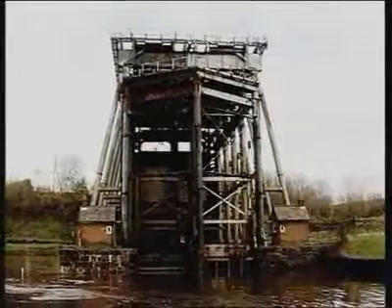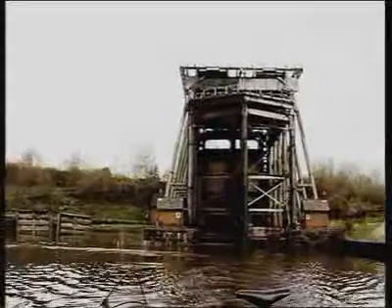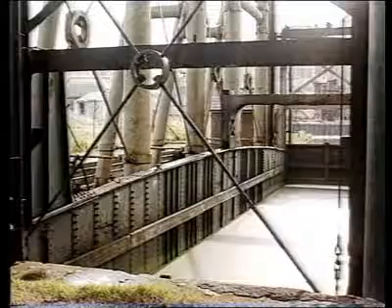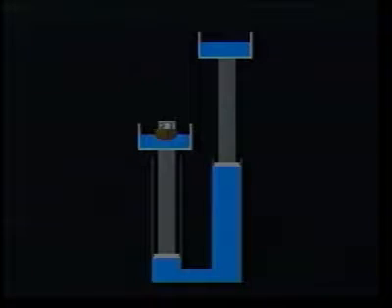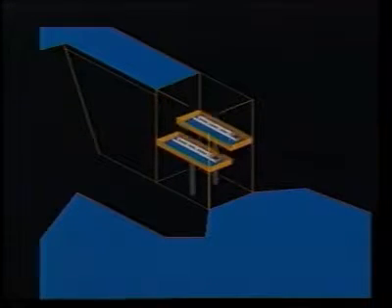The tanks would weigh the same whether or not they contained a boat, because as the boat entered the tank, it displaced its own weight in water back into the river or back into the canal. The tanks were supported on water-operated hydraulic pistons nearly a metre in diameter, connected by a 12.5 centimetre diameter pipe so that the two tanks counterbalanced each other. Movement was started by siphoning about 15 centimetres of water out of the lower tank, making it lighter. Because the two hydraulic cylinders were connected, the heavier top tank moved down, forcing water into the other cylinder and raising the lower tank.